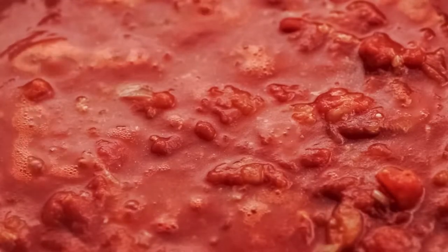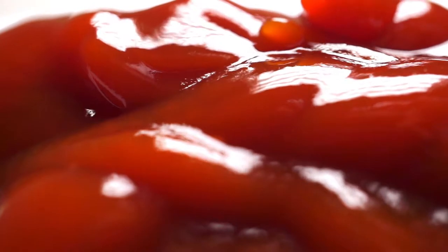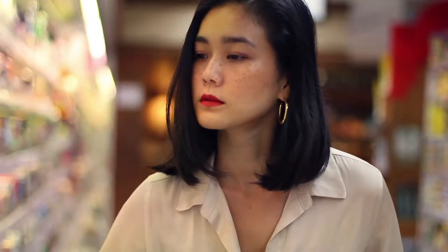Start by finding a heat treatment process that preserves the taste and color of your sauces. This enables the sauces to have minimal or no preservatives but still maintain a long shelf life. In this way, you can meet the desire of today's consumers for natural products with clean labels.